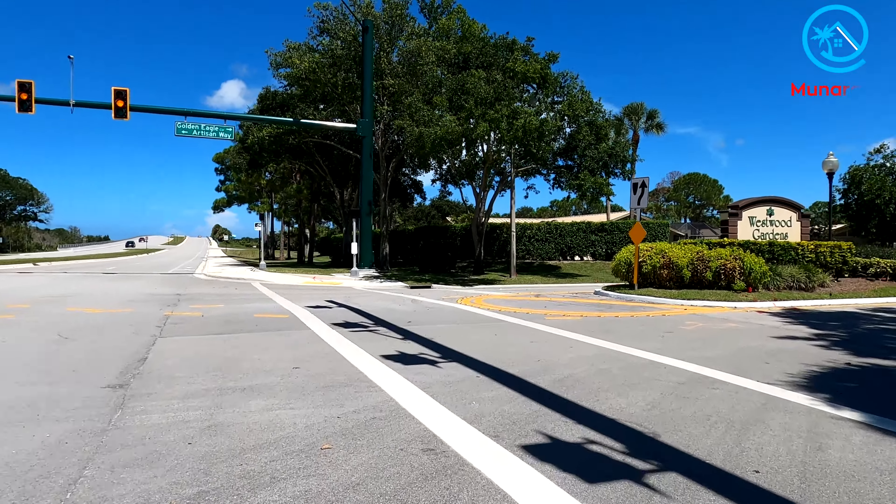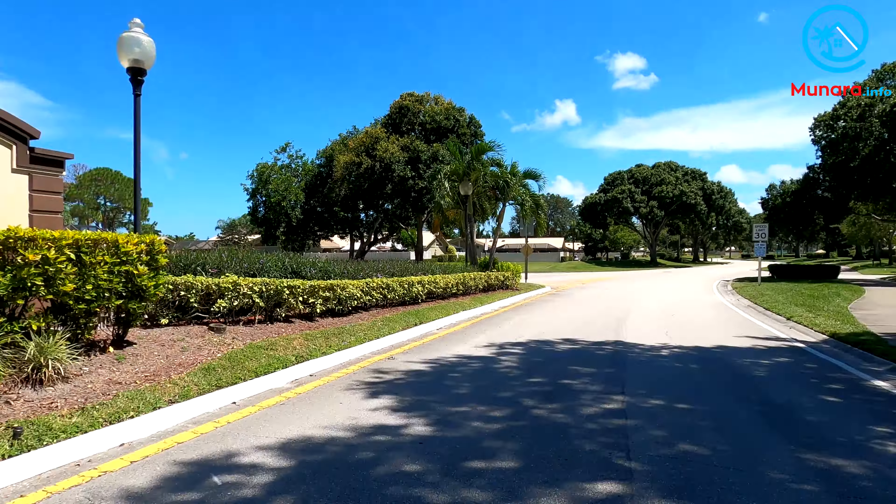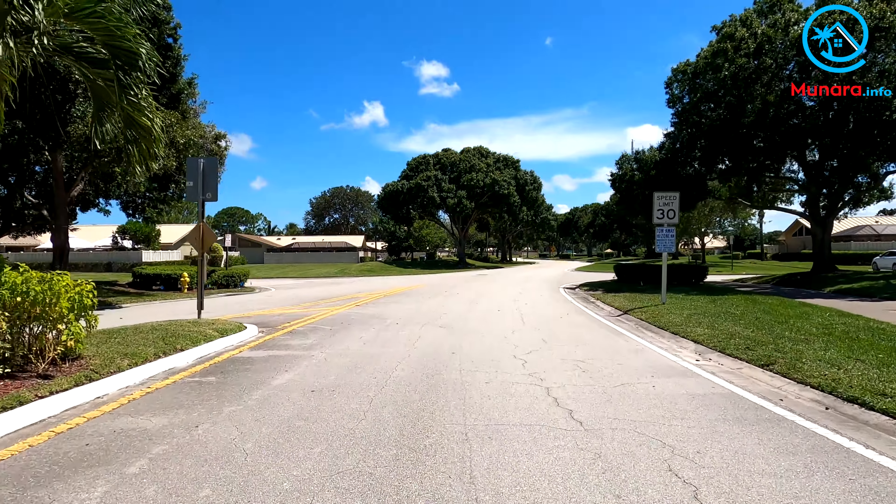Westwood Gardens is the neighborhood of single-story quadplex villas on Hood Road in Palm Beach Gardens, Florida.